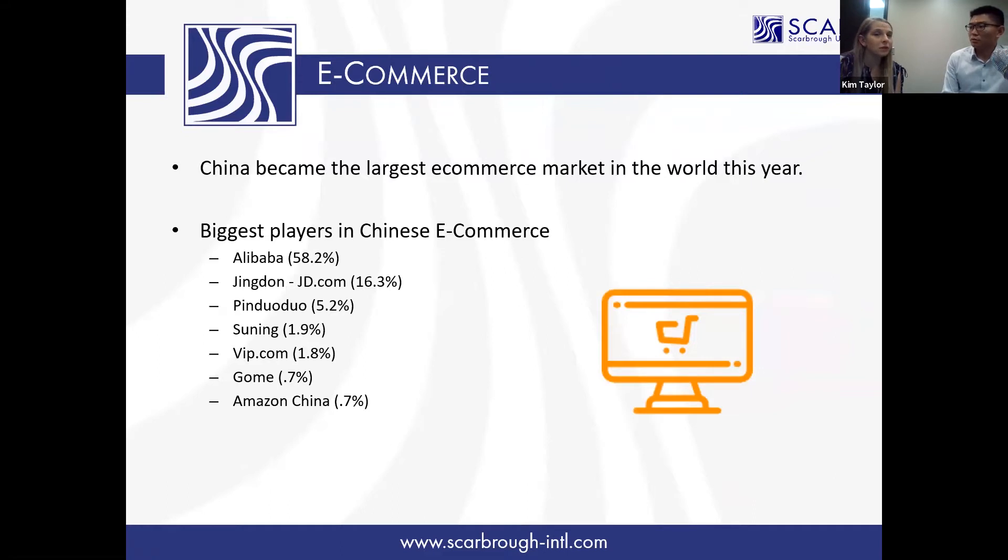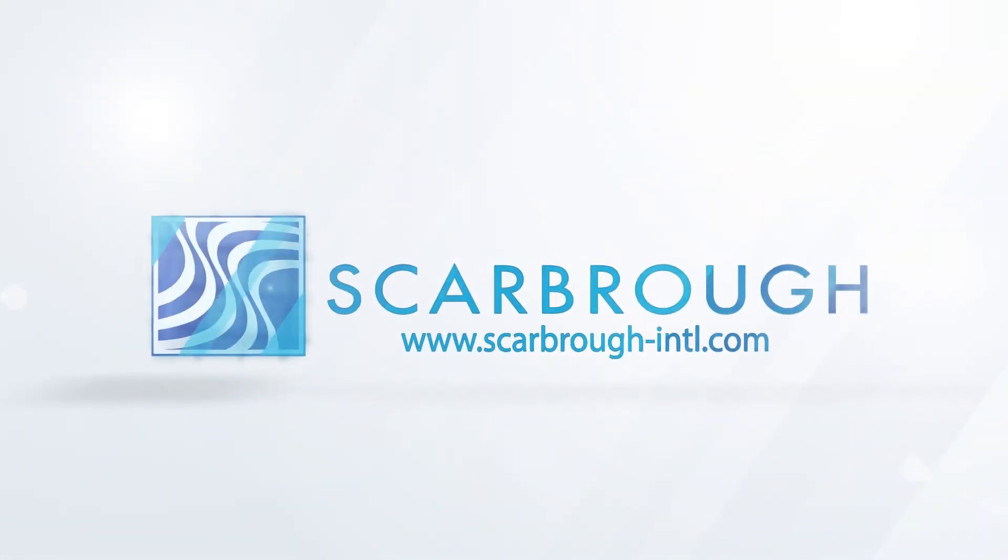Well, that might be a great resource for some exporters out there if you've got consumable goods that you want to ship off to China. Yes. Thank you. Thank you for your time.